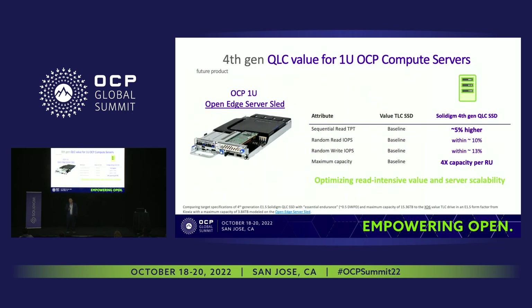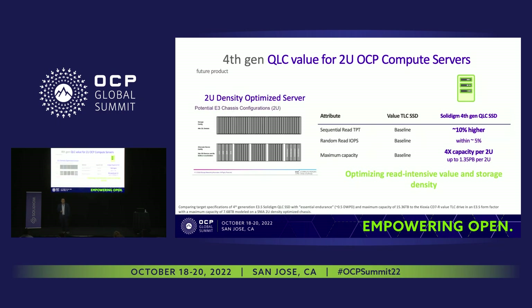Let's draw some conclusions about what this does for OCP configurations. For the E1.S form factor — used in edge, telco, and CDN applications — compared to a mainstream TLC E1.S 4 terabyte, you can increase your capacity by 4x, reducing footprint and improving TCO. And performance won't visibly change — you'll see sequential read throughput 5% higher than comparable TLC, and random read and write within 10% to 13% of nearest entry-level TLC.